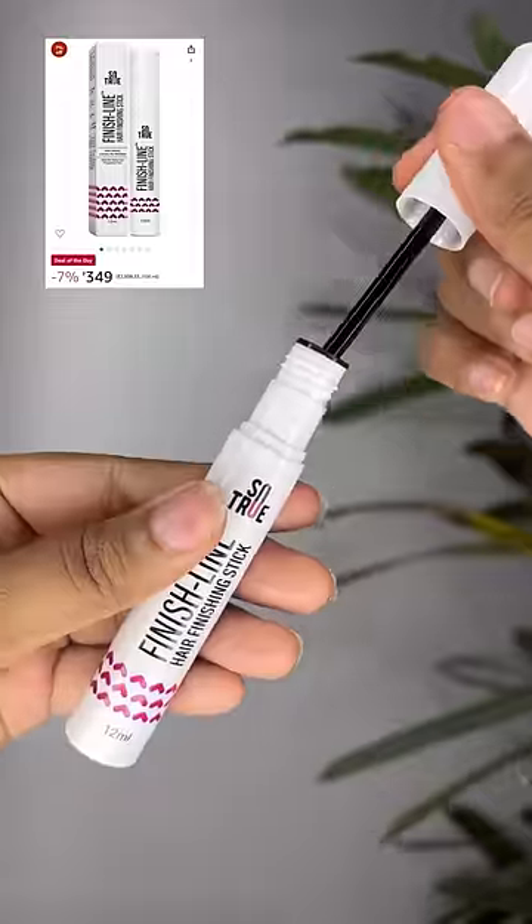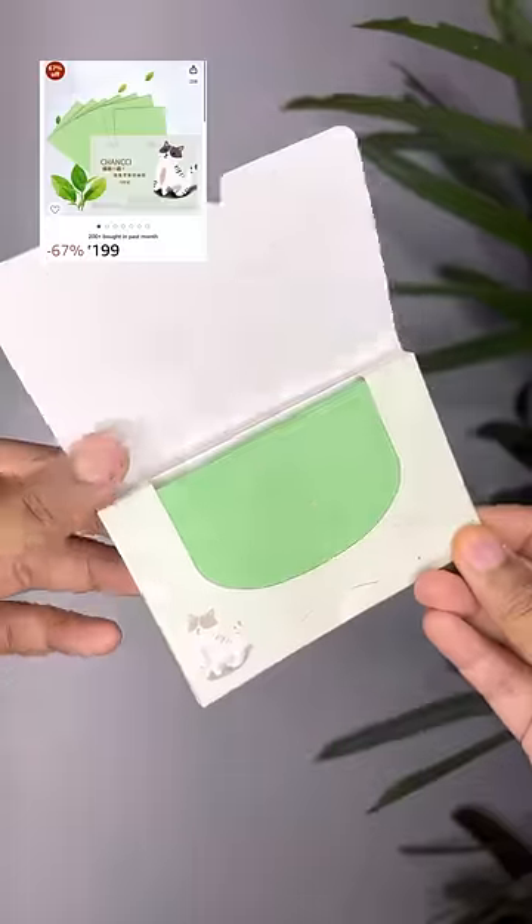Second is this So True Hair Finishing Stick. It's literally a perfect solution to help you fix your flyaways, baby hairs, or hair frizz and give you that sleek hair look. It doesn't make your hair greasy, and I also love to use this on my brows and eyelashes. I always carry this in my bag — it's a saviour for me.